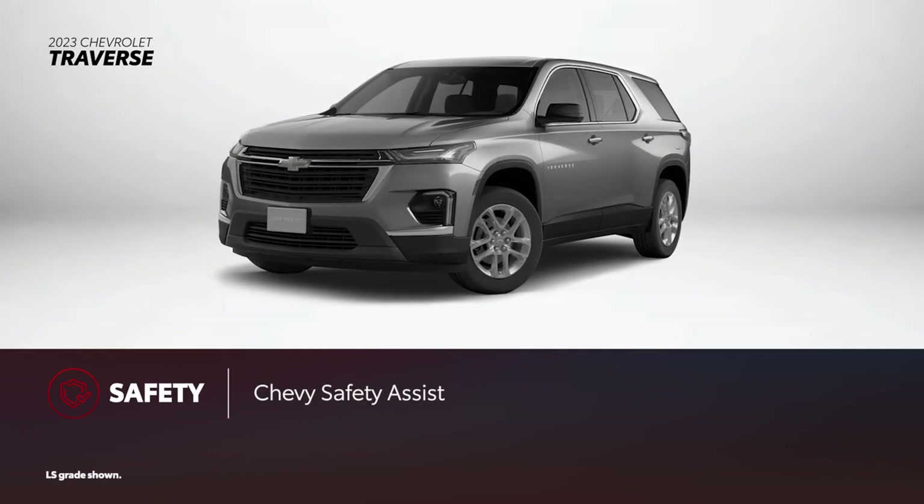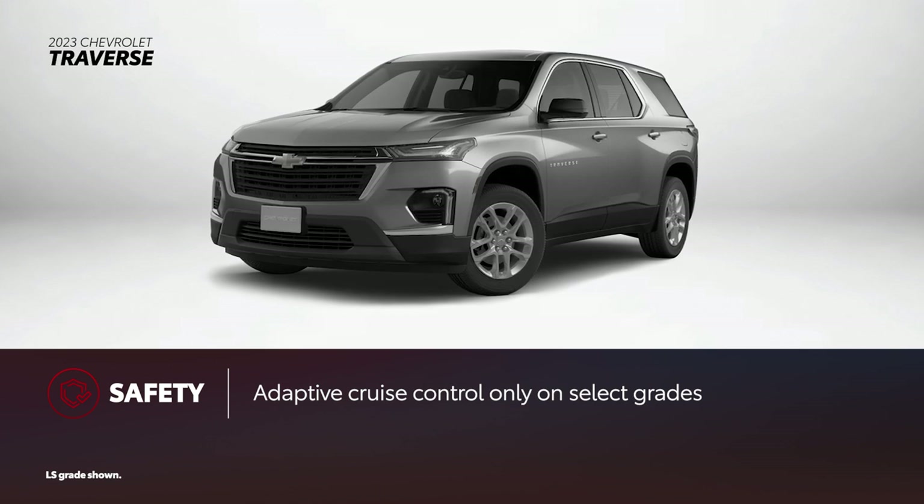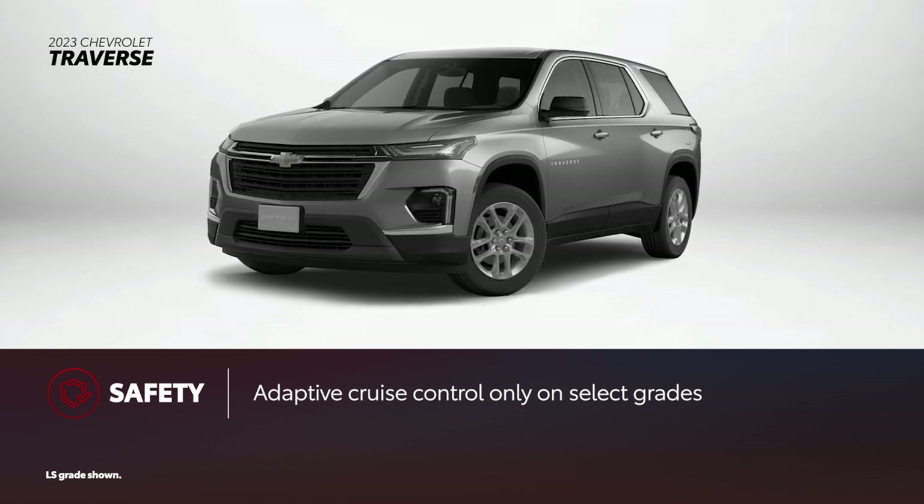Every Traverse comes with the Chevy Safety Assist system as standard. However, adaptive cruise control is only available on the LT Leather and higher grades.